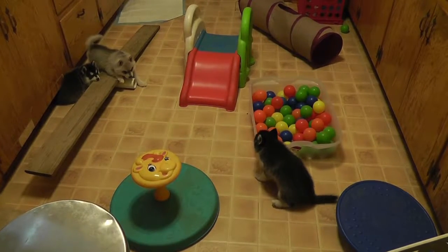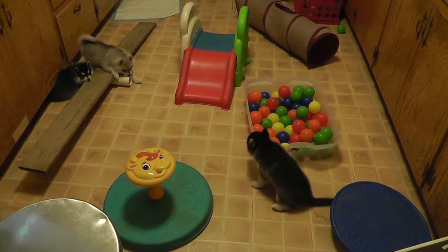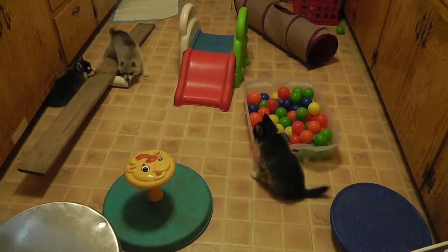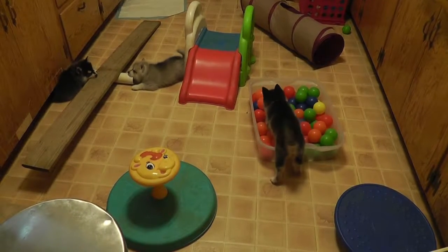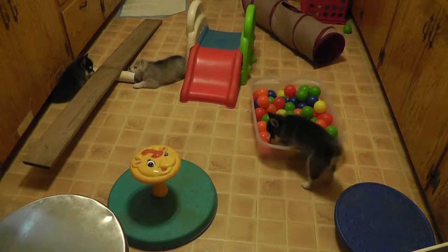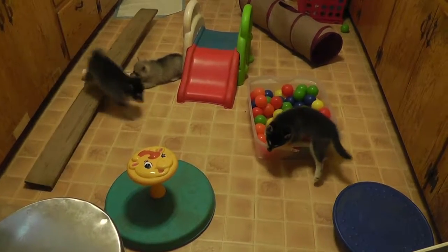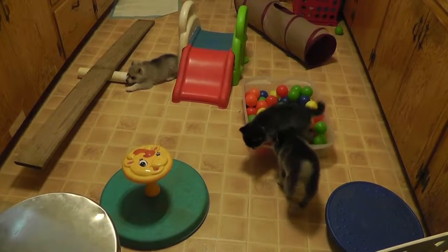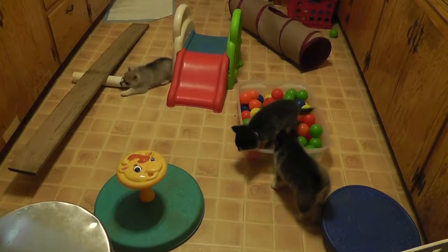This is Dave and Mike Furbies. And this is August the 5th, 2017. It's literally very fluffy here. This is the kind of things we do with them.